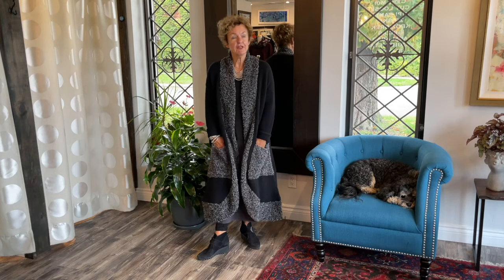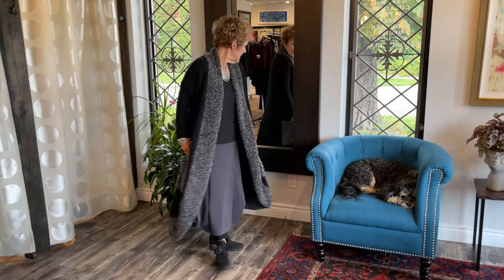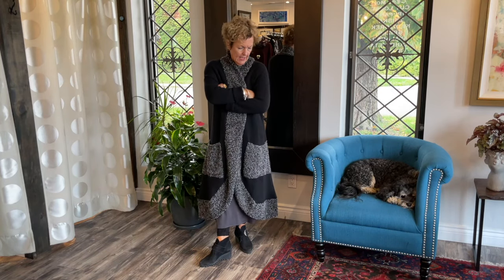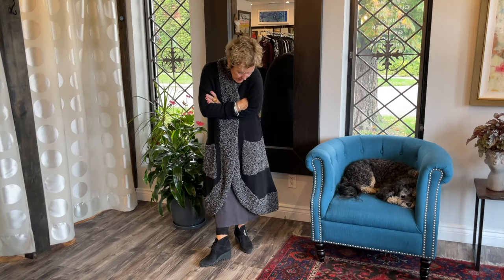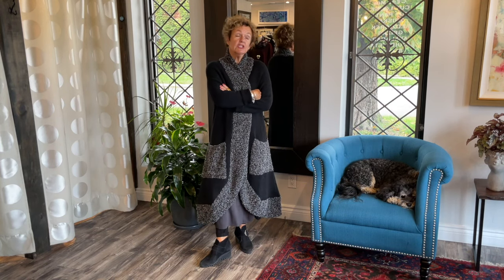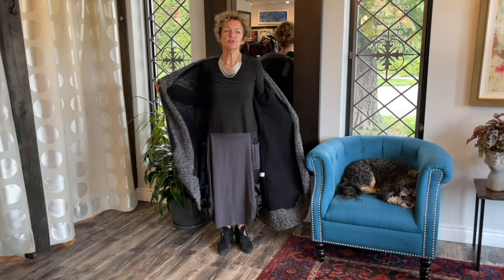I can definitely pull it off. It's got a lot of swing, amazing pockets, and the shawl collar is so cozy. I love everything about it. I'm wearing the small — they size it small, medium, large, extra large.